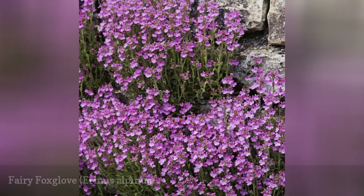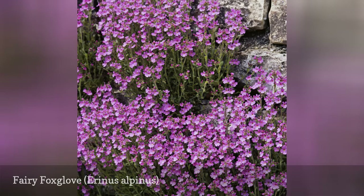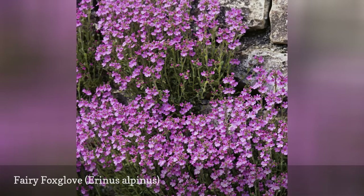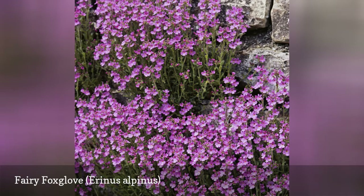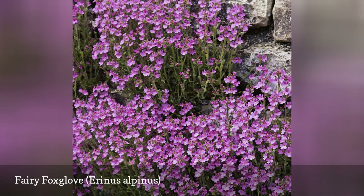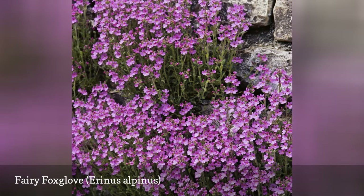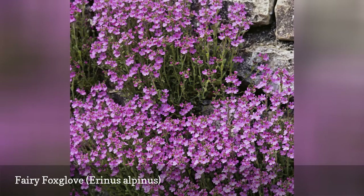Also known as starflower and alpine blossom, Erinus alpinus features feather-like petals and dark green stems that can be grown from seed. However, it's easier to start fairy foxglove flowers with a more mature plant acquired from a nursery. These flowers will happily grow in any rock crevice or wall, and unlike many rock garden plants, fairy foxglove will grow in partial shade.